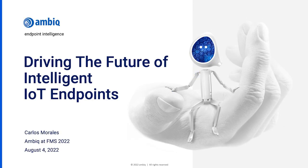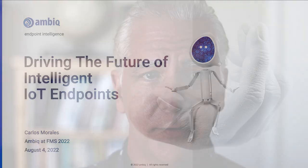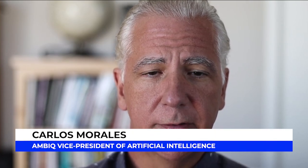Hello everyone, my name is Carlos Morales. I work at Ambiq as Head of AI, and today I will be speaking about the future of intelligent IoT endpoints — specifically some of the memory implications our design has for AI, and some of the implications AI has for our SOC design.